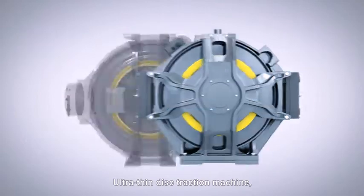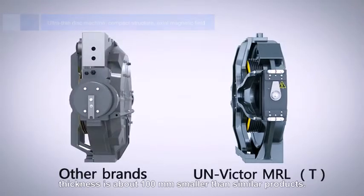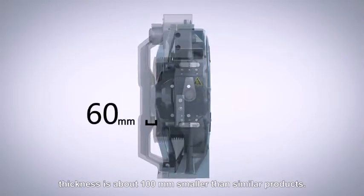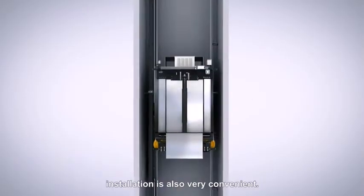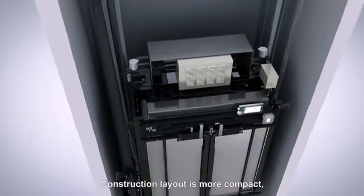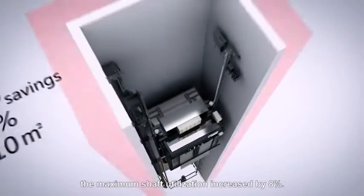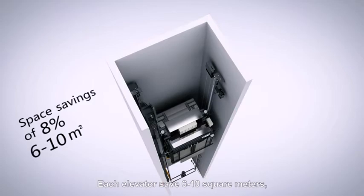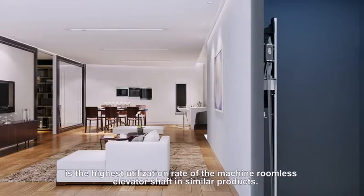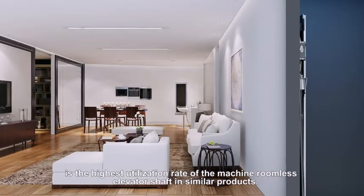Ultra thin disc traction machine, compact structure, the axial magnetic field thickness is about 100 mm smaller than similar products. System requirements for civil engineering are simple. Installation is also very convenient. Construction layout is more compact. The maximum shaft utilization increased by 8%. Each elevator saves 6 to 10 square meters, the highest utilization rate of the machine roomless elevator shaft in similar products.